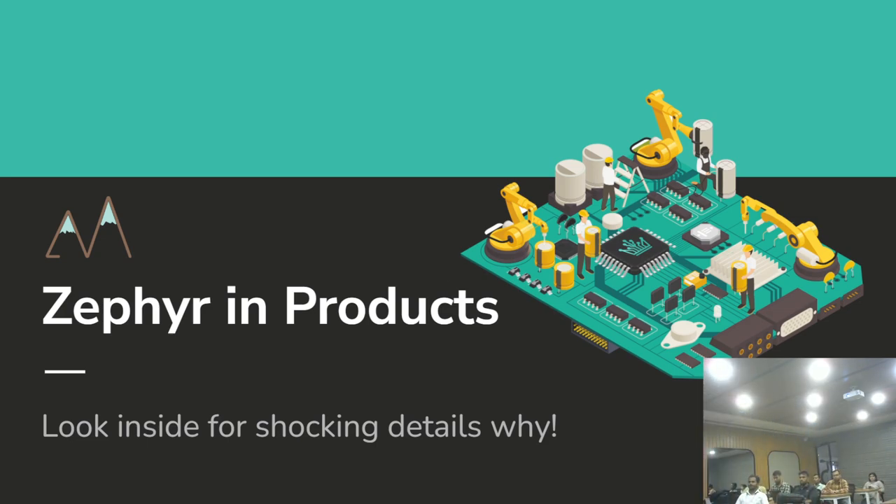Good morning everyone. I'm going to talk today about Zephyr in products, and then Anuj is going to take us deeper into the structure of Zephyr. I've been using Zephyr for a while. The subtitle is my attempt at cheesy clickbait journalism — I want to show the top five reasons to use Zephyr.